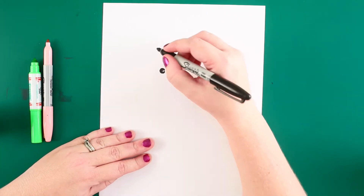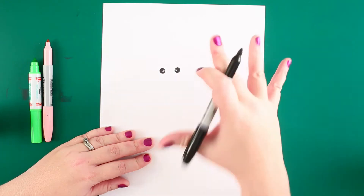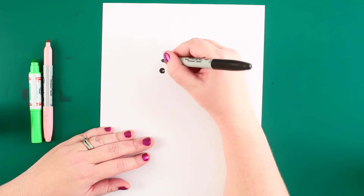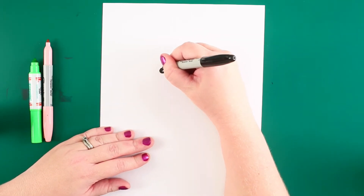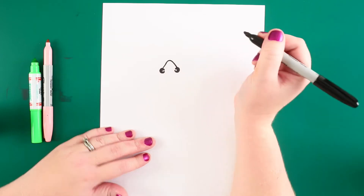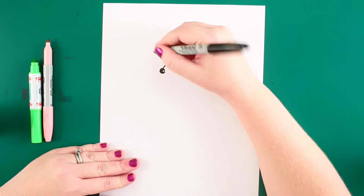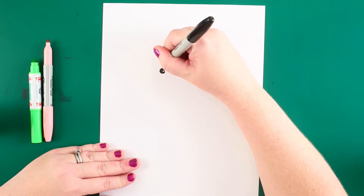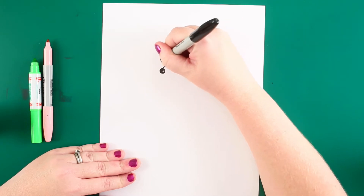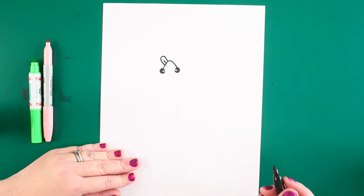The next thing I'm gonna do is my gecko's head. The gecko is actually gonna be like a gecko would be on a glass door, so its head is pointing up. I'm gonna take my marker just like that, and now I'll add my gecko's tongue — we'll explain how awesome geckos' tongues are later.